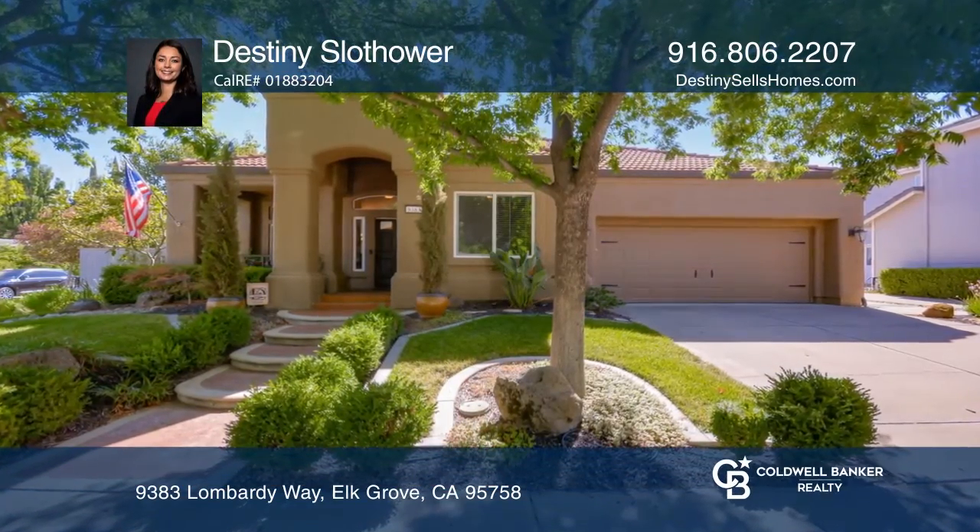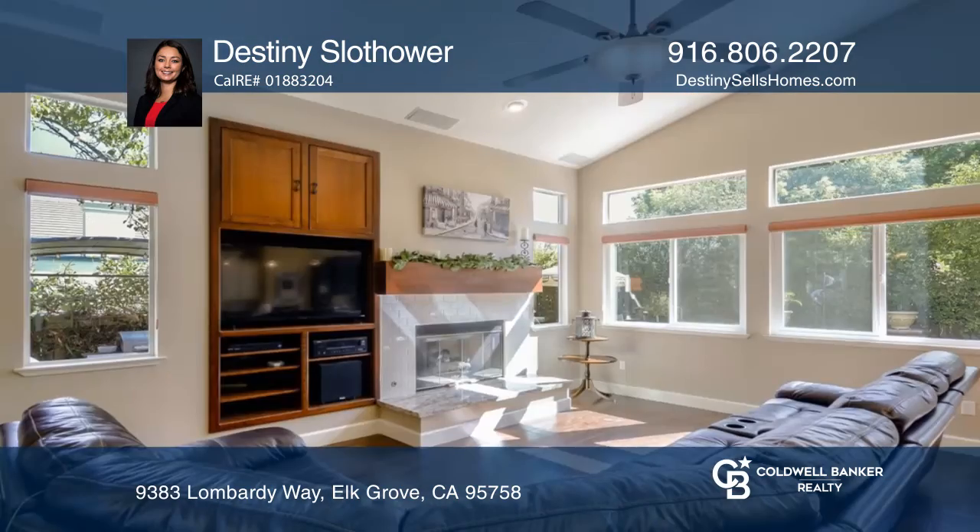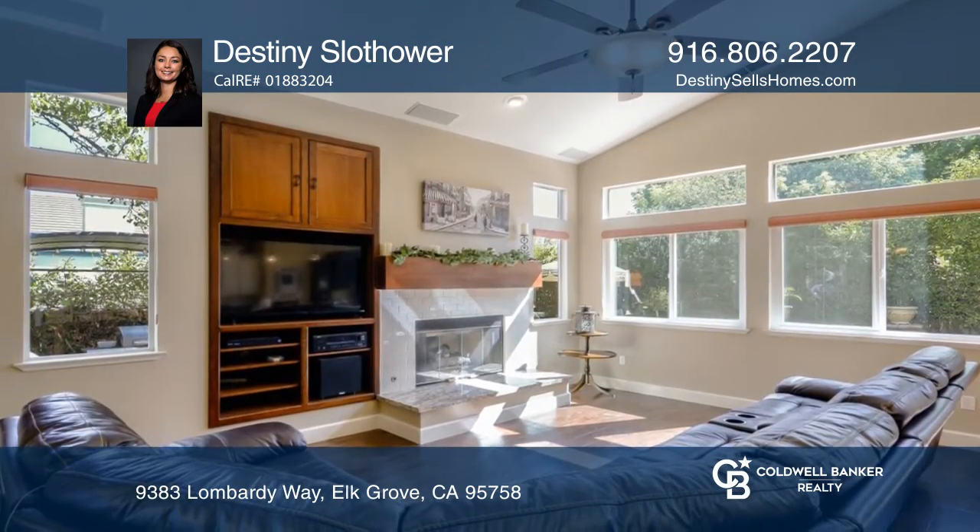This four bedroom, two bath home features a solar heated pool and an outdoor fireplace with an amazing custom patio cover just outside the master suite.